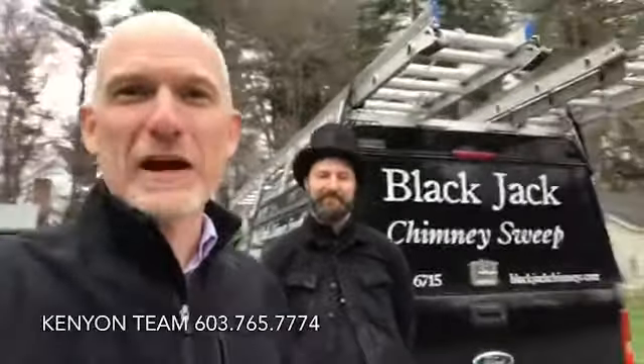Hey everybody, John here from the Kenyan team at Keller Williams Realty, and today I'm here with Ebon from Blackjack Chimney Sweep. We just did a chimney inspection on this house here that we've got listed behind me. Sometimes it's often overlooked in a home inspection to skip the chimney or not even think about it, but this one had a fireplace with a wood stove insert that had to be checked out.